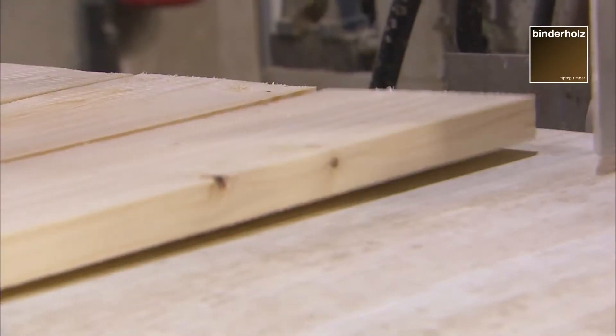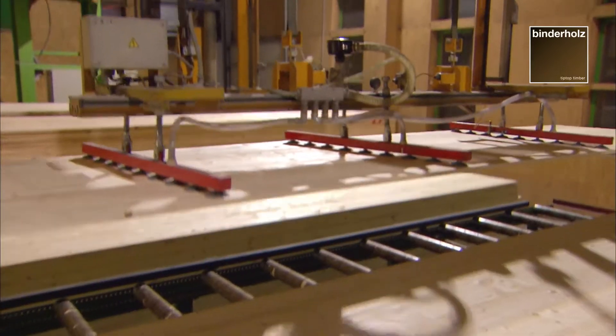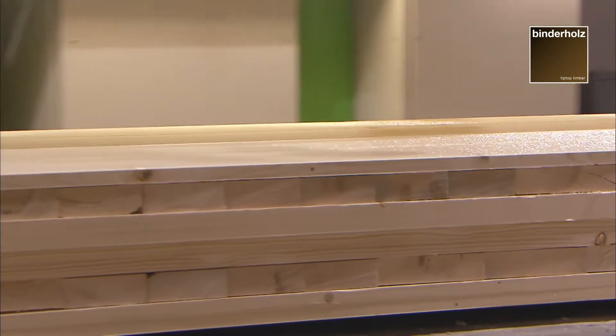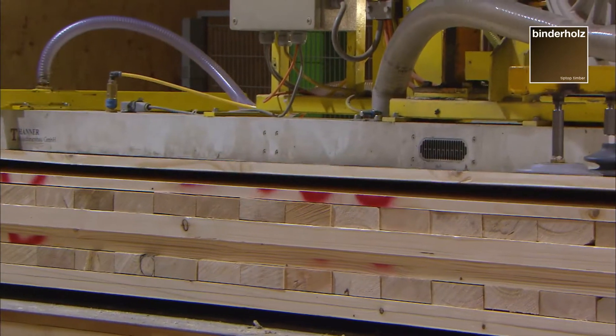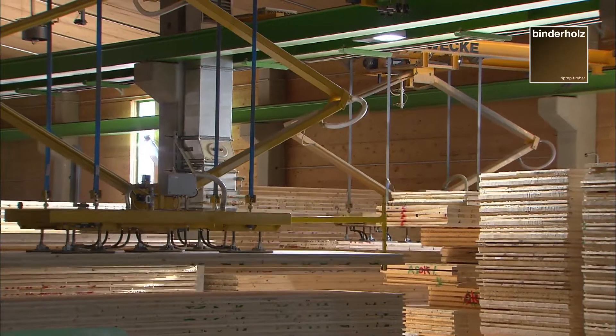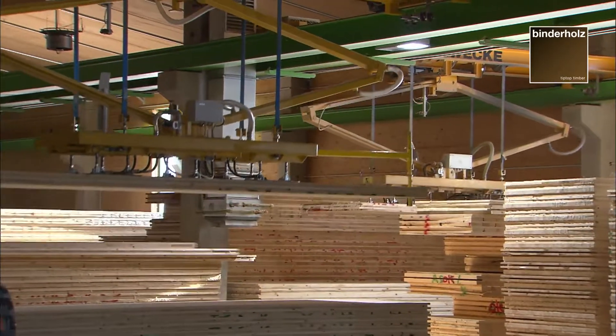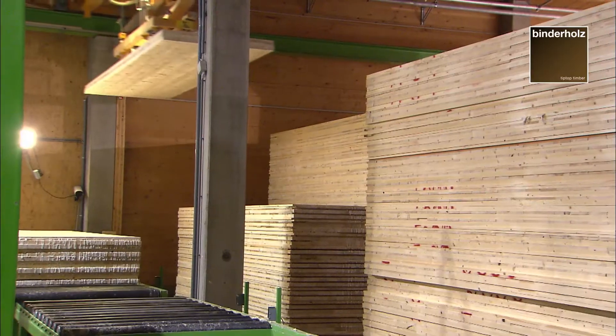Based on lumber, BBS is built up in several layers. The crosswise gluing of the boards reduces swelling and shrinking to a negligible extent. This special structure guarantees structural, physical and mechanical characteristics that have been exactly determined, thus meeting the demands made on a modern construction material.